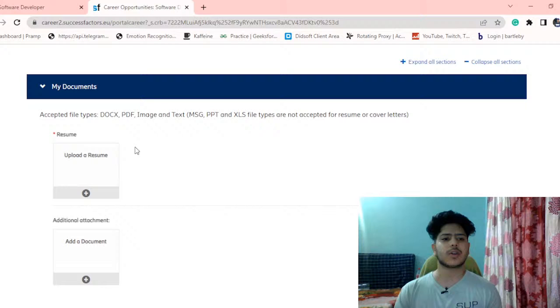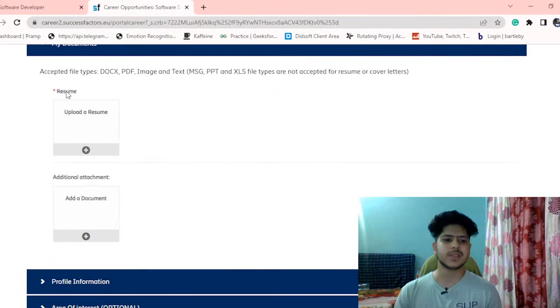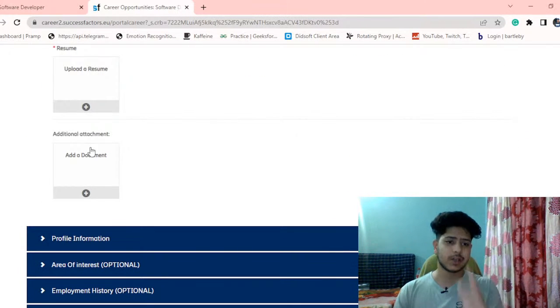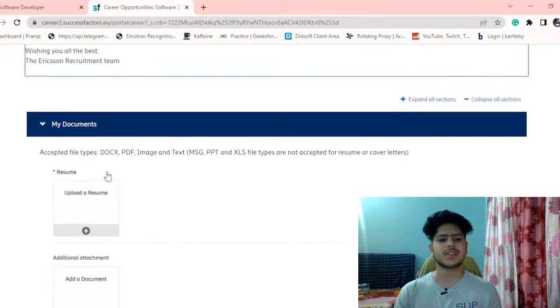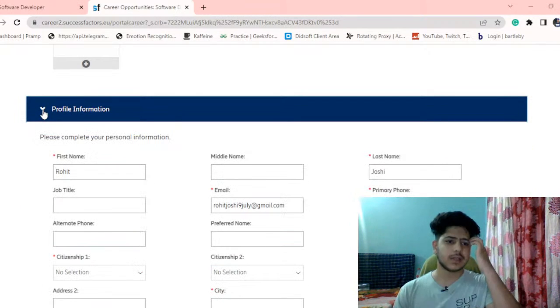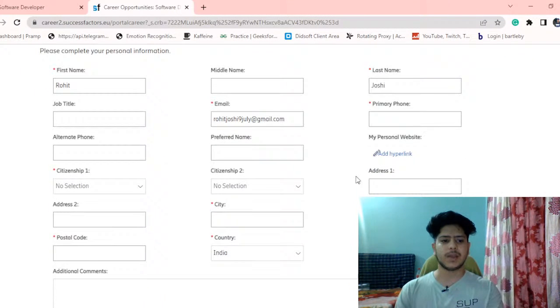First, they ask for documents. Resume is a really important part — if you are applying for any role, a resume is a must. You can upload your resume here. There is also a section for additional attachments where you can submit a CV. The next section is for profile information, where some fields like your name and email are already filled.